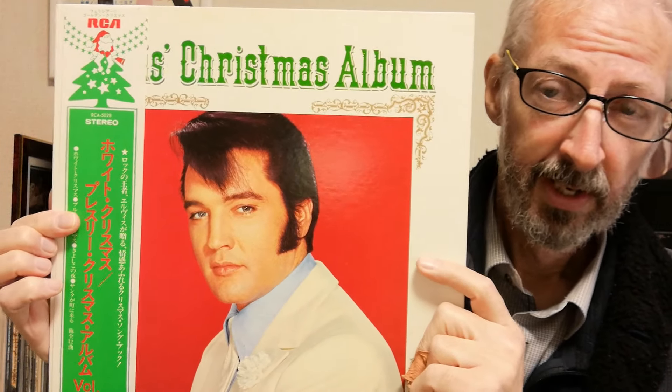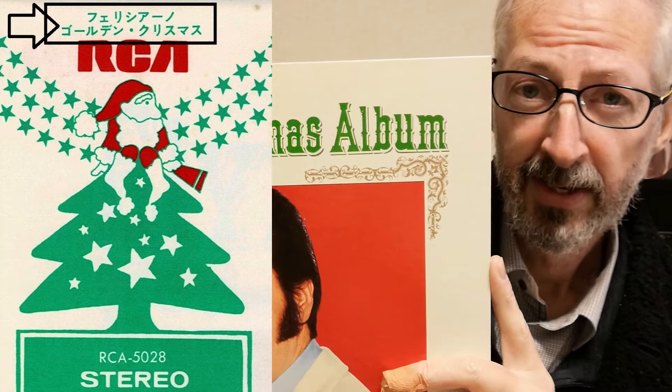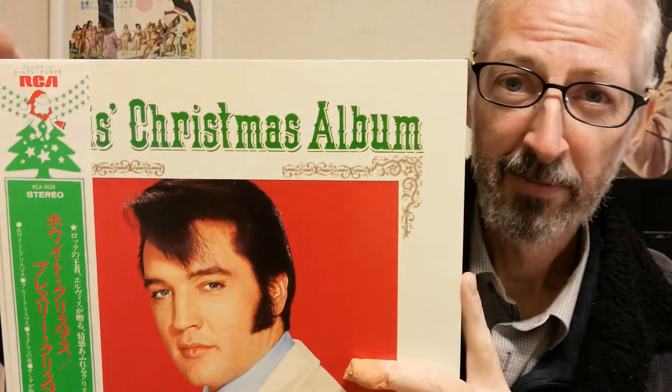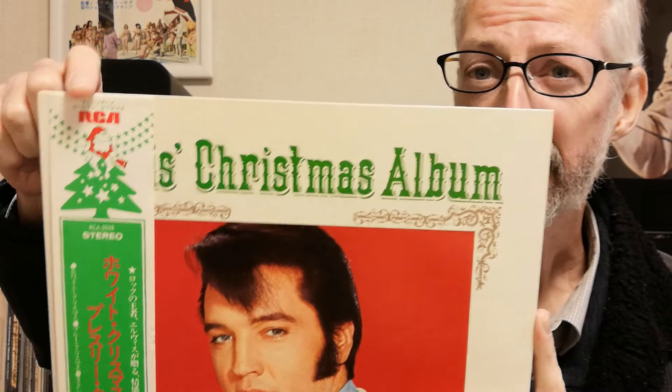That continued until '74. This is the '73 OBI, and it's really interesting because at the top you can see some small text in green that reads 'Feliciano Golden Christmas.' What's that about? Well, Feliciano is actually Jose Feliciano. In 1973 in Japan, they released a Jose Feliciano Christmas album — called just 'Jose Feliciano' in English, but in Japanese it was called 'Feliciano Golden Christmas.' They've mistakenly included the title of that album at the top of this Elvis OBI.